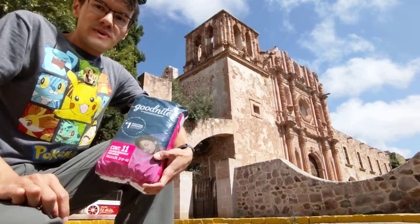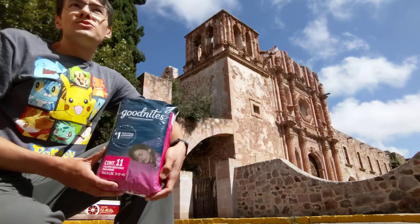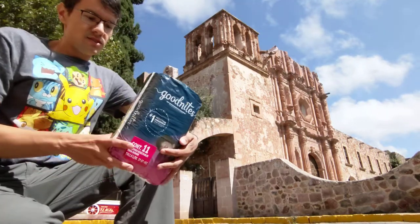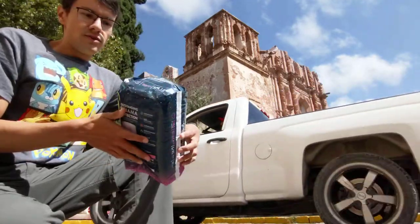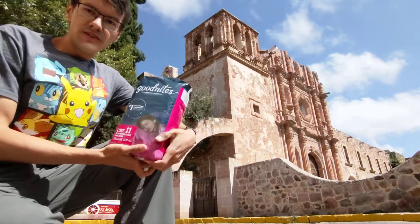Hello, I'm Ulps Bauer. Today I'm in Zacatecas, Mexico, and I'm going to show you my GoodNites — large, pistol-large photos. You can get them from Amazon Mexico.